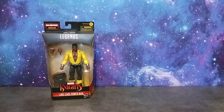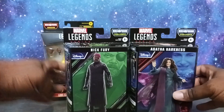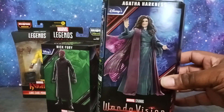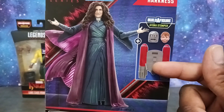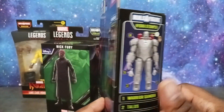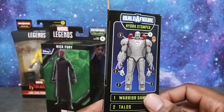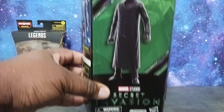I also dived into the MCU figures. I got Agatha — it was Agatha all along. I don't know if they're going to be doing that Disney Plus series, but I got Agatha here. She comes with the Build-A-Figure piece for the Steve Rogers armored Iron Man suit — the Hydra Stomper — that's going to be seen in What If season two.